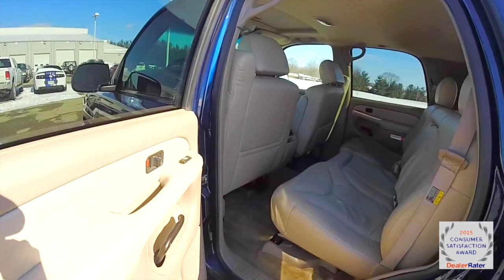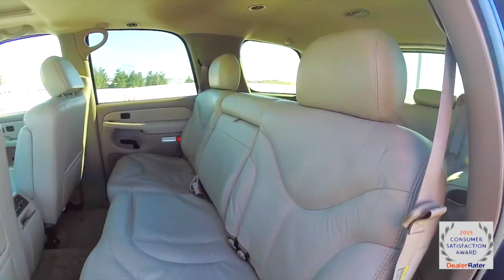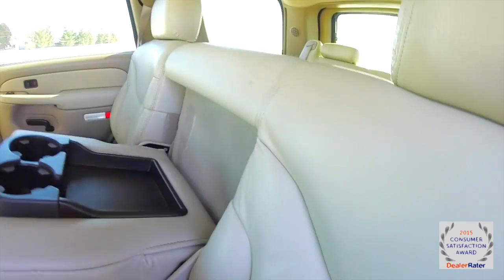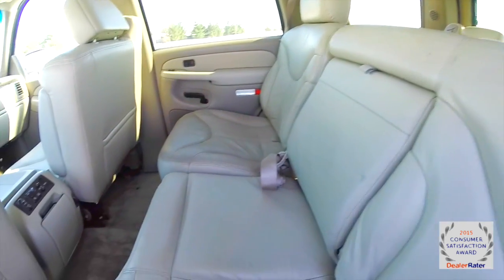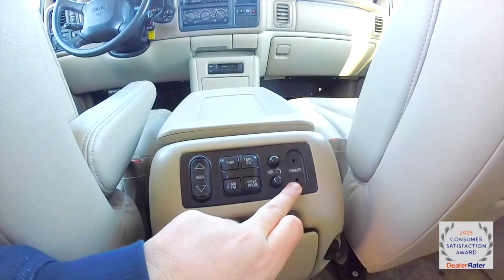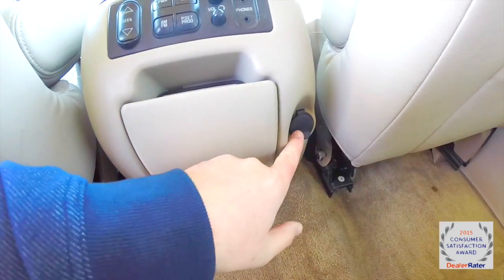This vehicle does have three rows of seats. We're going to take a look at the middle row — it is a 60-40 split folding seat with head restraints on the outboard seating. We've also got a full fold-down center armrest with storage and cupholders. Rear passengers have their own audio controls with dual headphone jack and dual volume control, cupholders that come out of the console, and a 12-volt power point.